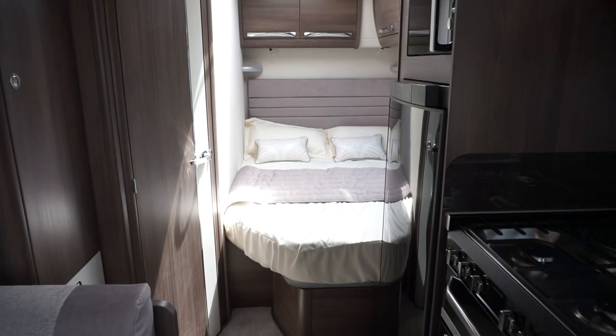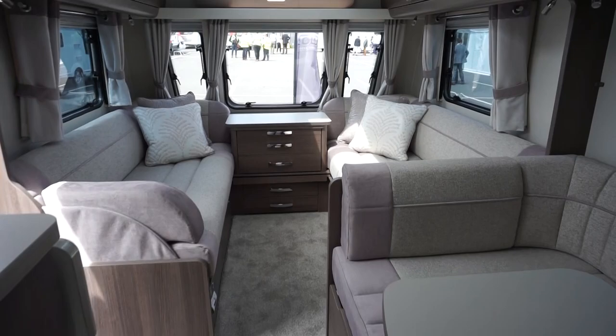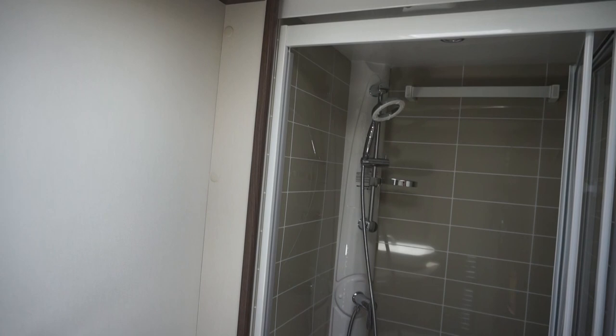This one feels huge — this definitely has to be the eight-foot wide one. Lots of space. Nice tiles, that's a nice bathroom. Well, I think I'm going to say this is the end. It's been really interesting getting a chance to have a wander through all of these. So what do you think? What was your favourite new model? What were the features you liked, or anything you would suggest changing? Leave a comment below.